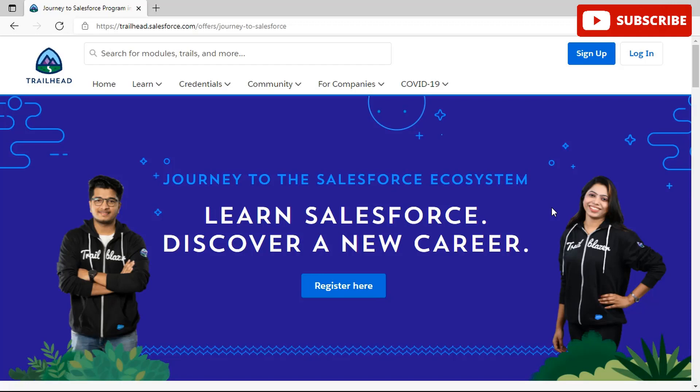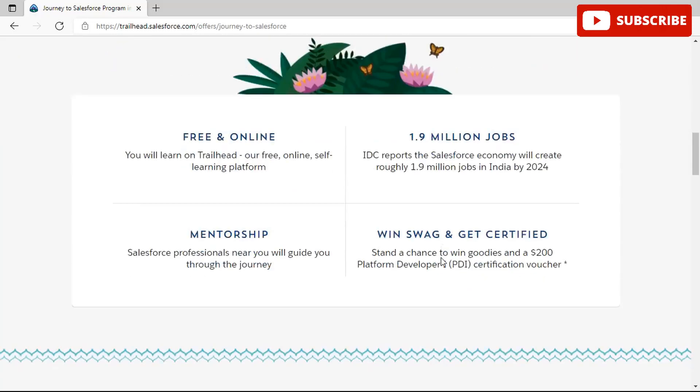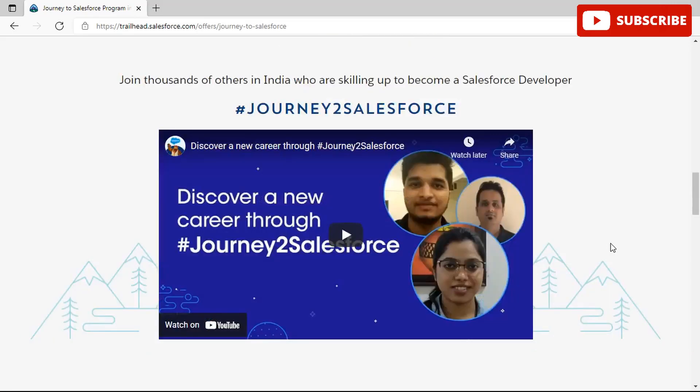Journey to Salesforce is based around four main themes: Trailhead, mentorship, community, and employers. Once you are on this website you can start your journey. Step one is to register — log into your Trailhead and start your journey. Step two is to learn — complete the learning modules, which include trail mixes and trails, a mixture of super badges and badges. This is free and online, and you will be given mentorship by a Salesforce professional near you who will guide you throughout the journey.